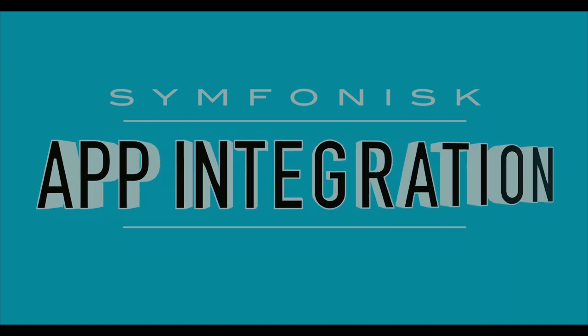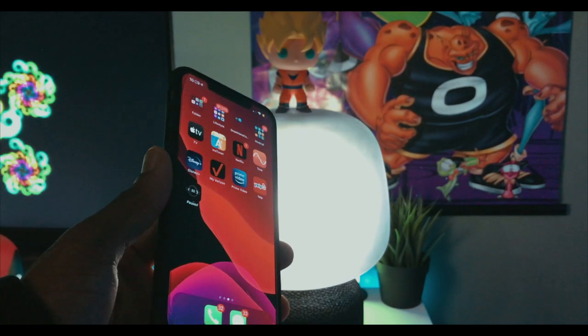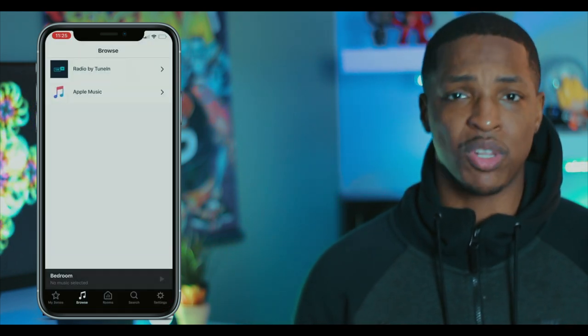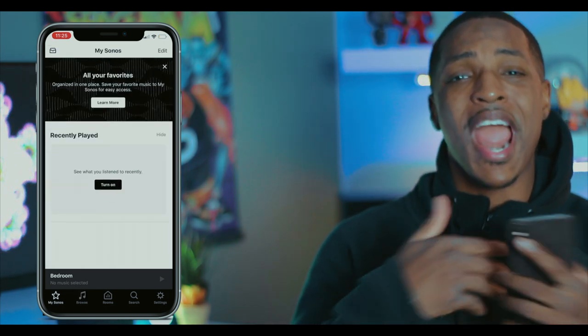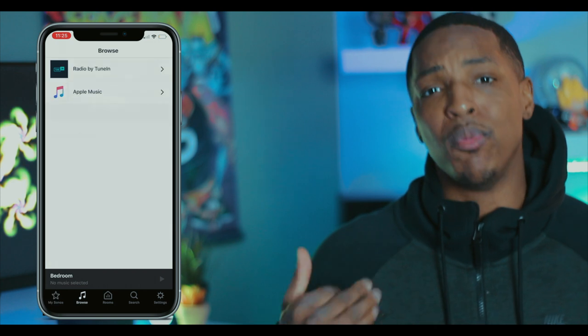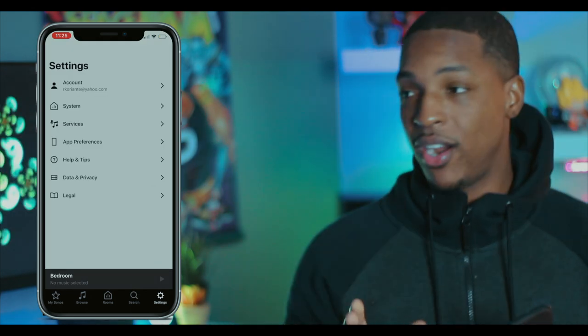The next thing I want to talk about is the Sonos app. One big upside of this lamp is that it's connected with the Sonos app, which is a huge pro. Comparing this to the HomePod — the HomePod really only supports Apple Music natively and everything else you do through AirPlay. This supports AirPlay 2, but the Sonos app, as you guys can see, has all these different streaming services — Pandora, Apple Music — they're all native in the Sonos app. You never have to leave the app to get your music going.